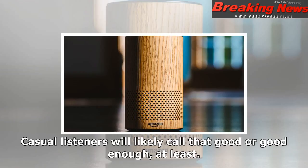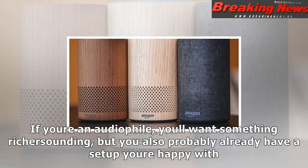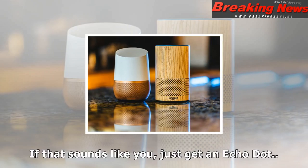The first tier, which includes the Google Home Mini and the Echo Dot, is made up of pint-sized, low-cost speakers that focus on the smarts and leave sound quality as an afterthought. At the other end of the spectrum, you've got premium-priced smart speakers like the Google Home Max and the Apple HomePod that promise high-fidelity audio above all else. Like the original, the Echo sits right in the middle — squarely between bad and great. Casual listeners will likely call it good enough, at least. If you're an audiophile, you'll want something richer-sounding, but you also probably already have a setup you're happy with. If that sounds like you, just get an Echo Dot!